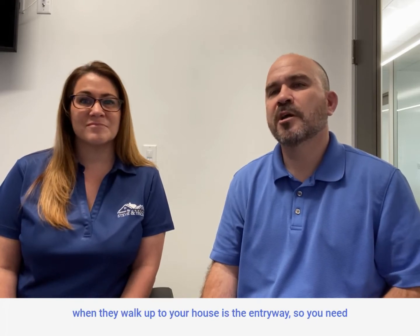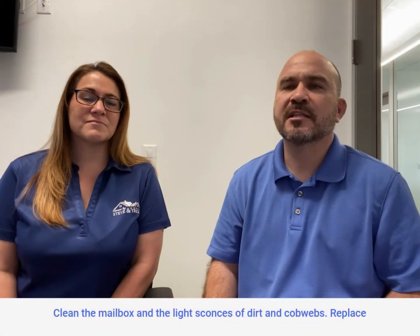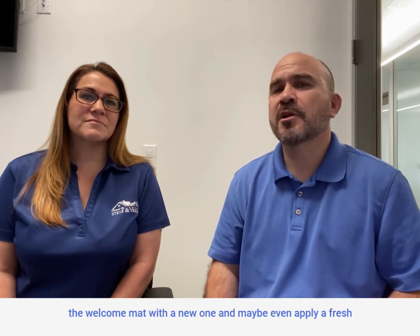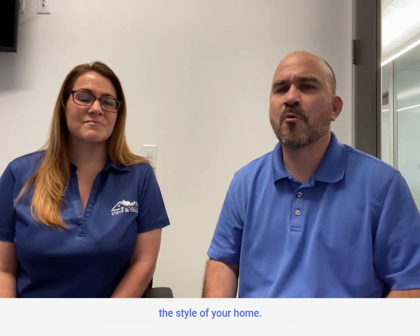The first thing buyers see when they walk up to your house is the entryway, so you need to make sure it gives a positive first impression. Clean the mailbox and the light sconces of dirt and cobwebs, replace the welcome mat with a new one, and maybe even apply a fresh coat of paint to the front door that matches the siding or the style of your home.